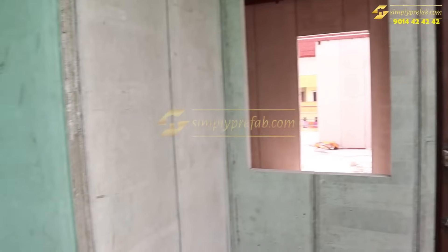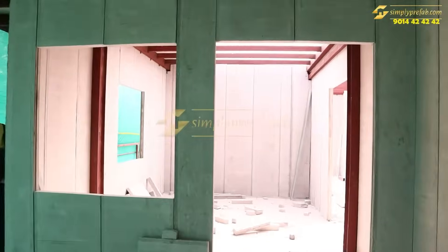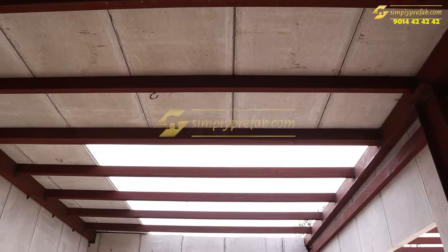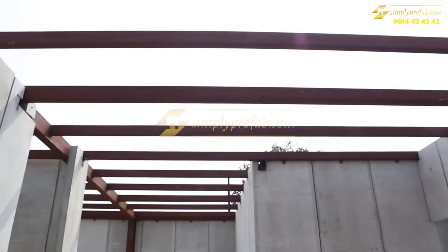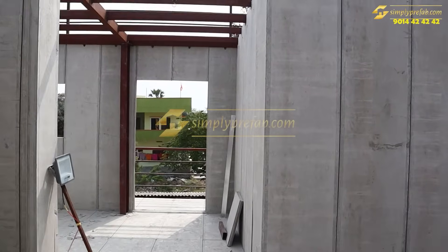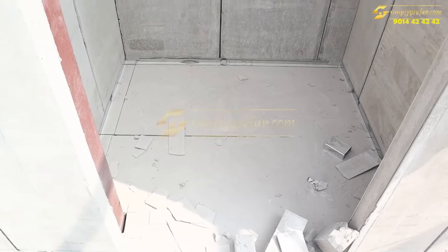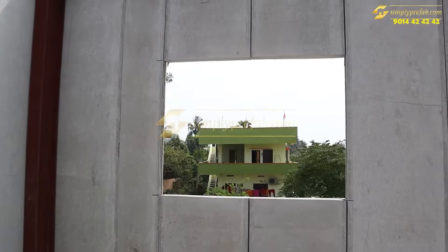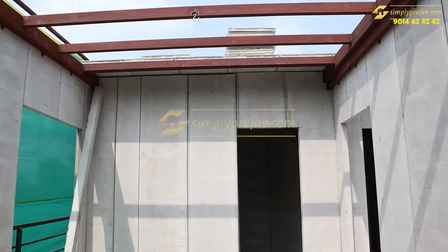On the first floor roof also we have used a two inch floor slab. For internal and external walls we have used three inch wall panels. This is a sit-out area and this is the living room. This is a total three-bedroom building — in the ground floor there is a single bedroom with attached washroom. On the first floor there is a skylight also. Currently almost 80% of work is completed for this project.